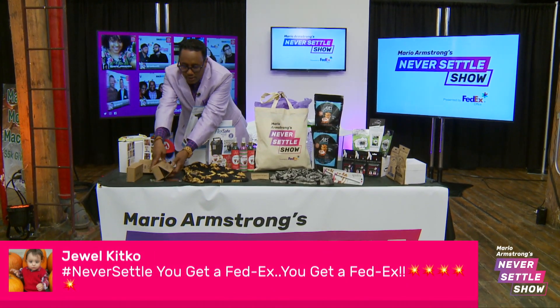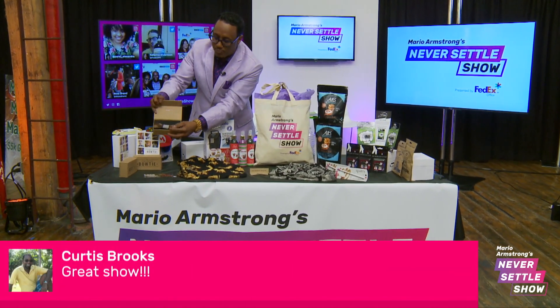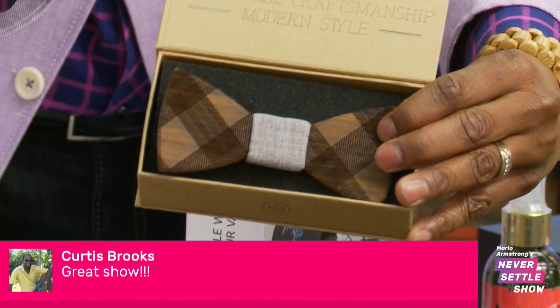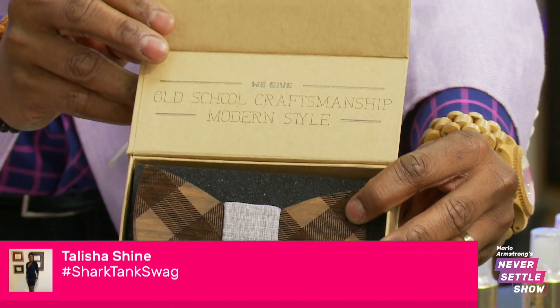All right, now this right here is the Two Guys Bow Tie. Look at this — the Two Guys Bow Tie, custom bow ties. Look how awesome that looks. That's amazing. You can rock it, snap it, share it, put it out there — the custom bow ties.